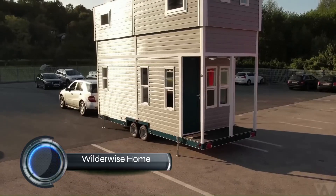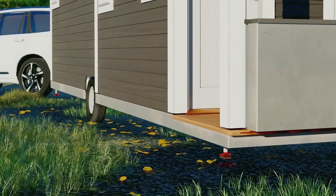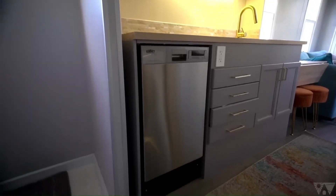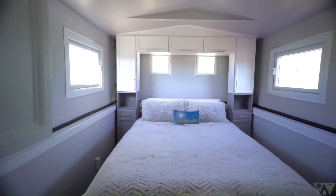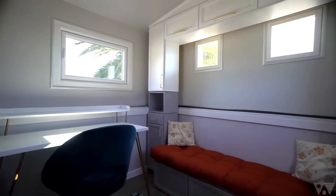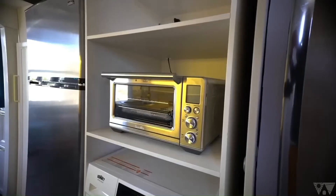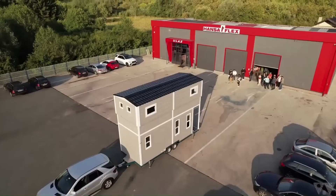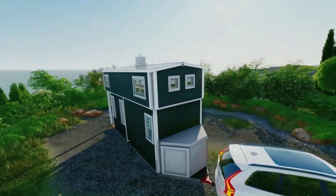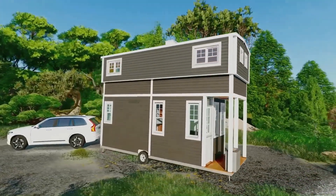Wilderwise Homes doesn't technically produce vehicles in the traditional sense, but rather two-story portable tiny homes on wheels that blend the best of tiny living with the spaciousness and comfort of a traditional house. Think of them as ultra-modern, movable home-on-a-trailer hybrids. Their flagship model is the Wilderwise 2.0, a 21-foot marvel that expands vertically thanks to its innovative pop-up roof mechanism. This unique feature creates a second floor with standing headroom, effectively doubling the usable living space without increasing the ground footprint. Unlike many tiny houses, the Wilderwise 2.0 is lightweight enough to be towed by most full-size SUVs and half-ton trucks, making it a versatile option for nomadic living.